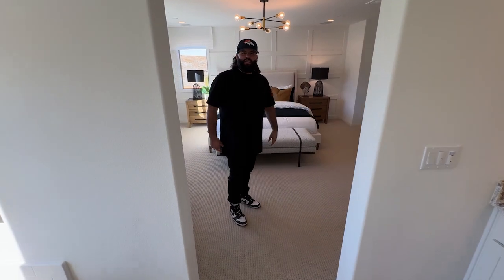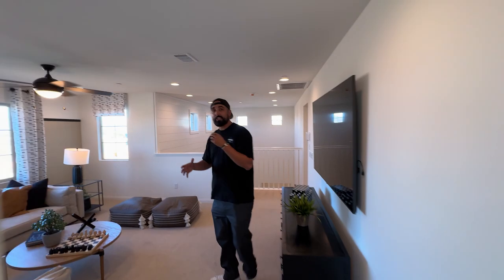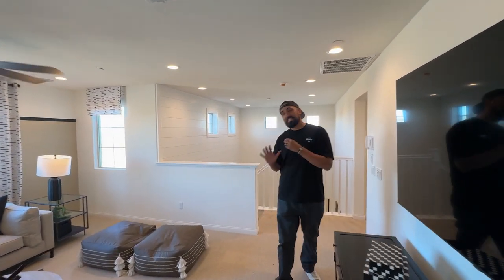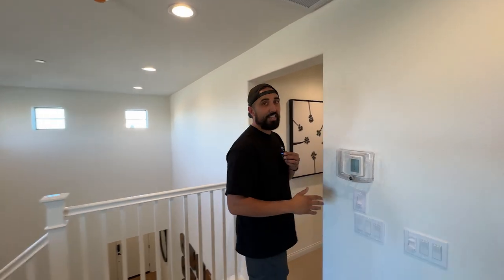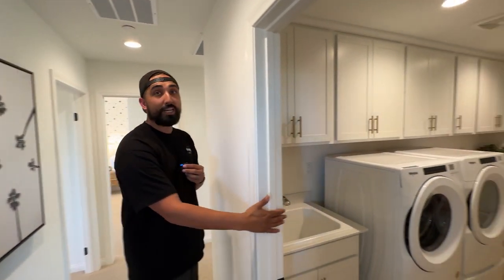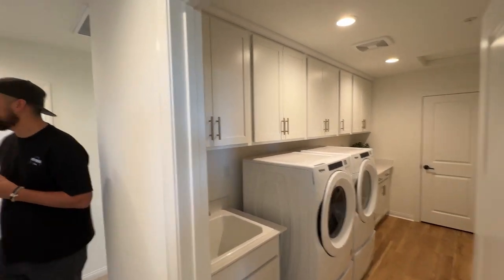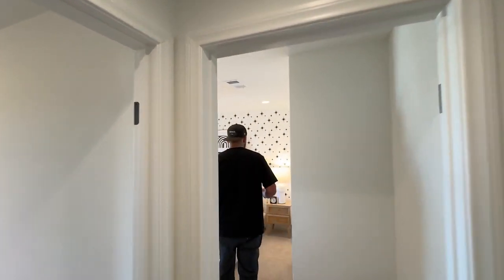I always say my favorite thing is having separation - me and my wife on this side, the kids can destroy the other side of the house without me seeing it. You get a really big walk-in laundry room, and then your three bedrooms all with walk-in closets and good-sized rooms.